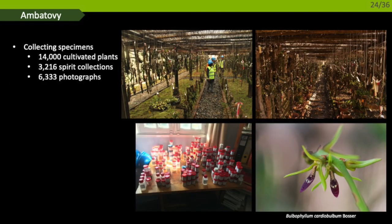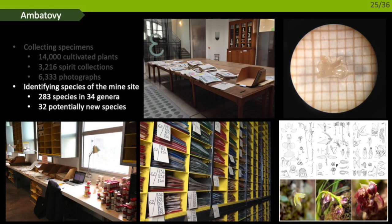Released plants are monitored to check that they are settling in correctly, flowering and producing fruits — a sign they will recover once the forest is restored. Our work has allowed more than 40,000 plants to be brought to cultivation, producing more than 3,000 spirit samples and more than 6,000 photographs. Identification was done at the Paris Herbarium, one of the largest collections of specimens in the world and the largest collection of type specimens from Malagasy orchids. A type specimen is a reference specimen for a specific species. In total, 283 species were identified in 34 genera — nearly 30% of the island's orchid flora from a relatively small forest — and 32 species potentially new to science were identified.